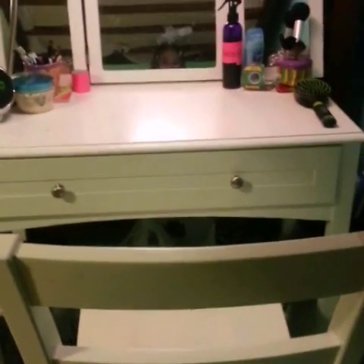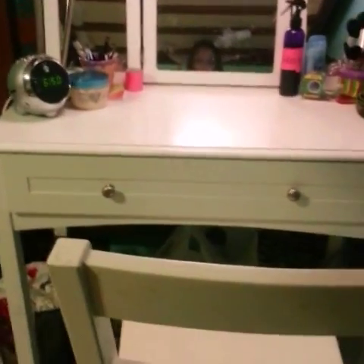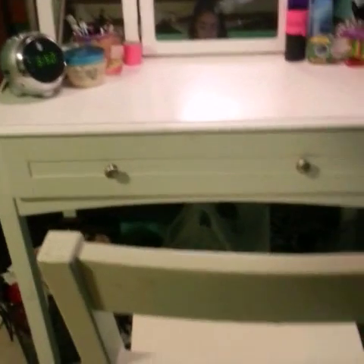First, I have this overview of my vanity. I got this from my friend who lives in my neighborhood, and my mom decorated it and stuff. The chair is also from her, and I got this carpet too.